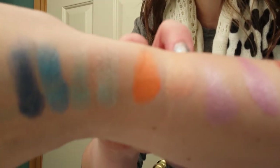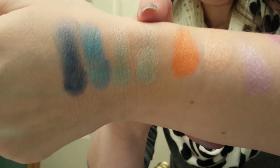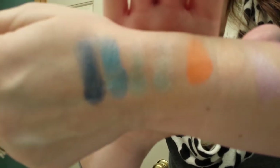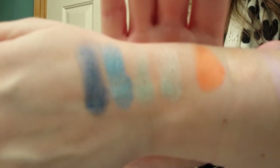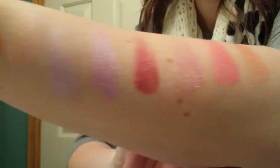Then the next row — let me swatch them all. I love these, they're so pretty. We're going to start with Saturn, Venus, Meteor, Comet, Earth, and Neptune on the very end. So there are those. There they are — so pigmented, so pretty.